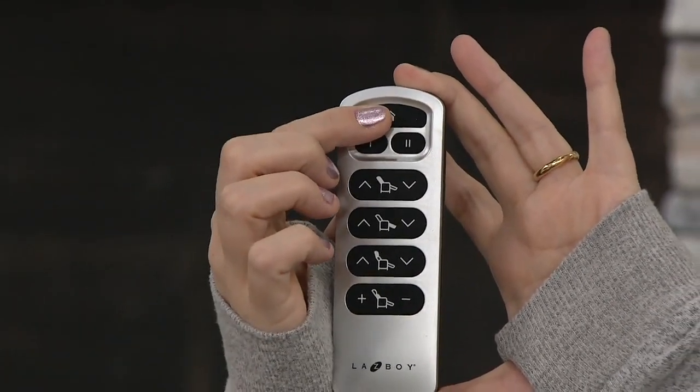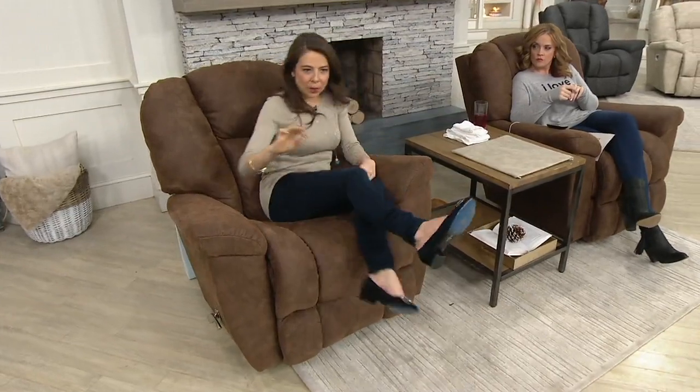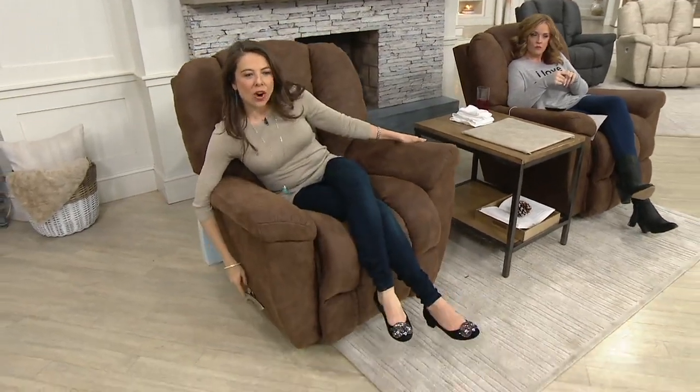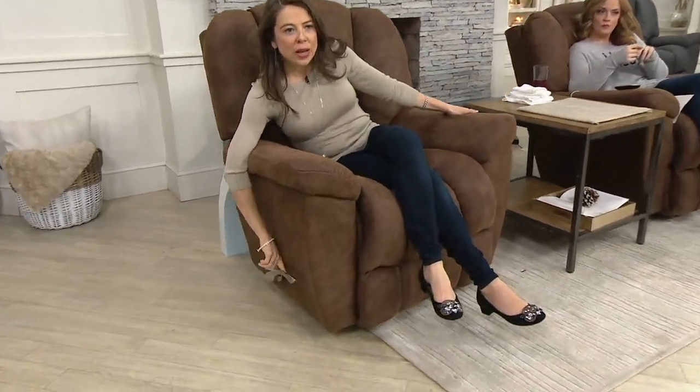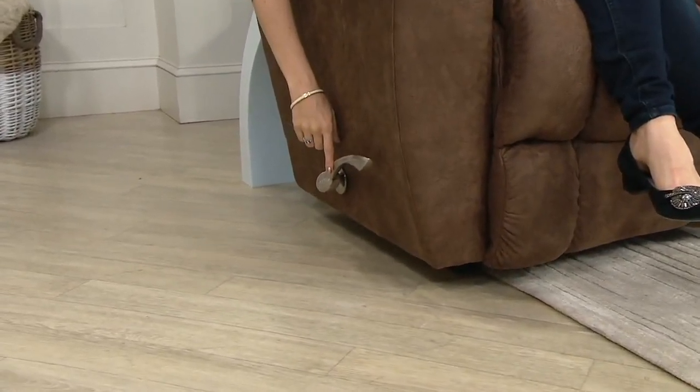Now the manual — we still get the handle on the side. With a manual recliner, Lazy Boy still does reclining furniture better than anybody else. We have this elongated arc handle, which is so beautiful, and the upgraded base. You get 54 individualized comfort positions in the manual, which starts with a three-position locking footrest.